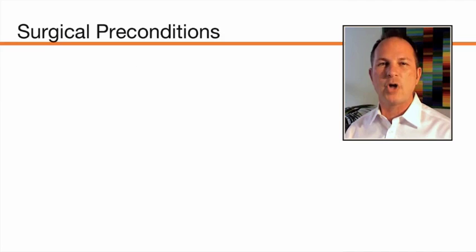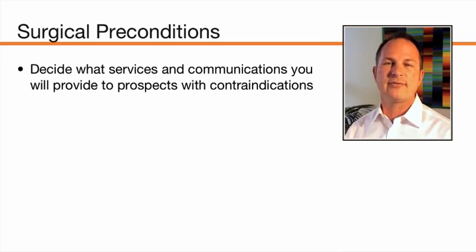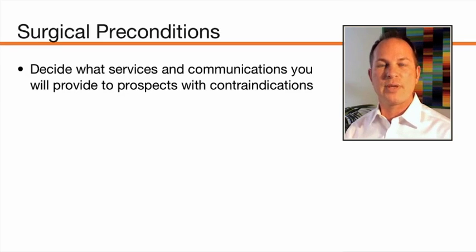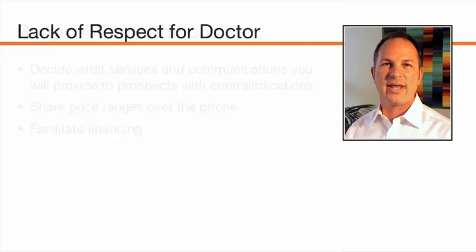Regarding surgical preconditions, you need to decide what services and level of communication you want to offer to prospects who have a contraindication or something that precludes them from having surgery. Some clinics go as far as to help obese patients coordinate weight loss counseling, or connect patients who smoke with smoking cessation programs. Decide how engaged you want to be with somebody you can't serve immediately but may serve in the future, and develop a protocol around your standard. Sharing price ranges over the phone can help weed out patients with financial preconditions, and facilitating financing is a great way to help there as well.